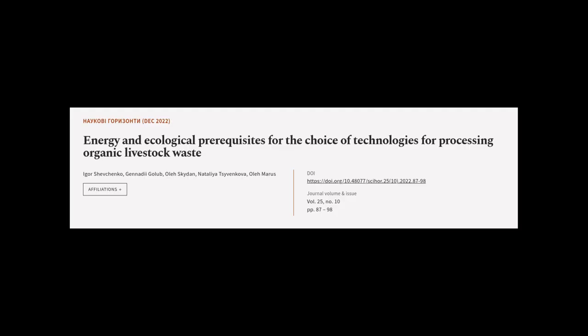This article was authored by Igor Shevchenko, Janady I. Golub, Ola Sky Dan, and others.